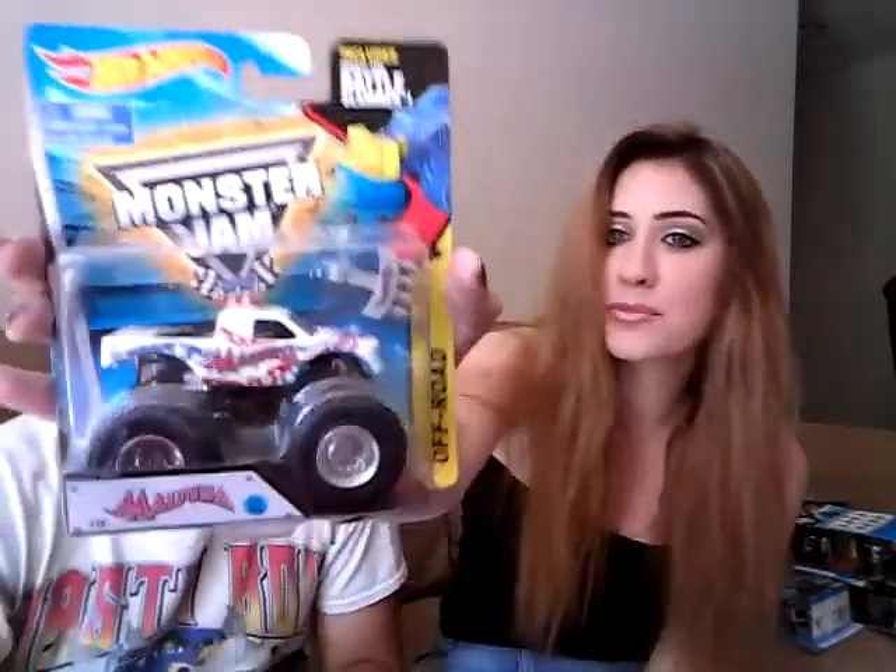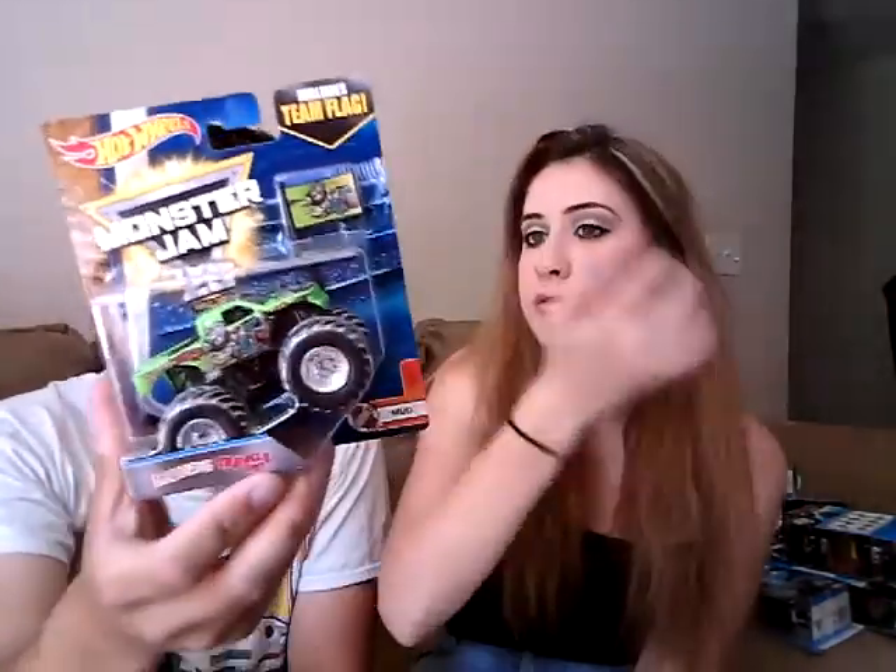Wrecking Crew — this is Wrecking Crew. And this is Blackout Monster, which we found at Dollar General. Now everybody's gonna go to Dollar General and all the good Hot Wheels will be gone. Here's another red, white and blue Medusa — the box is a bit trashed though. And another Mohawk Warrior. Here's Bad News Travels Fast — one of the coolest monster truck drivers. Brandon Darrow is pretty cool too.